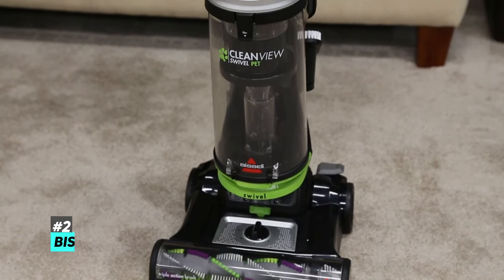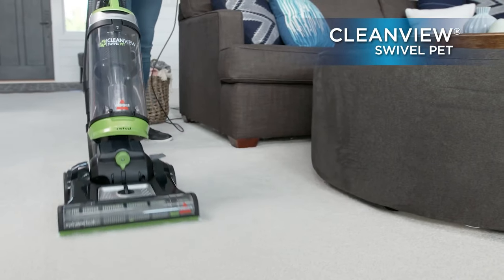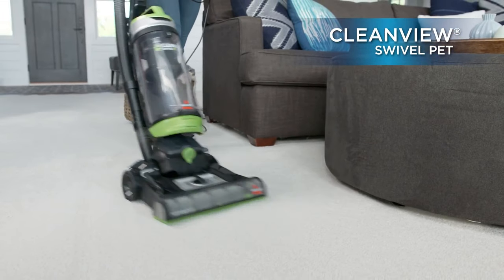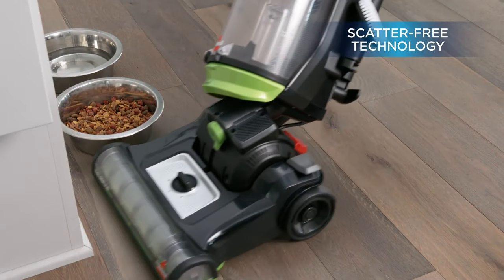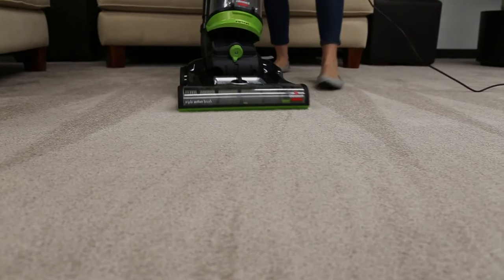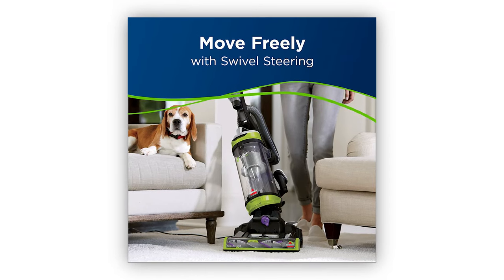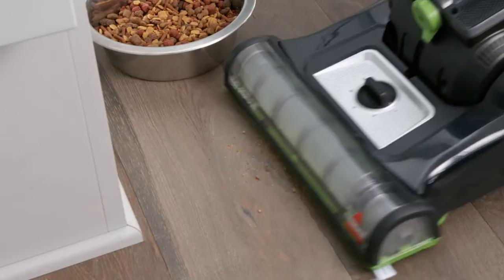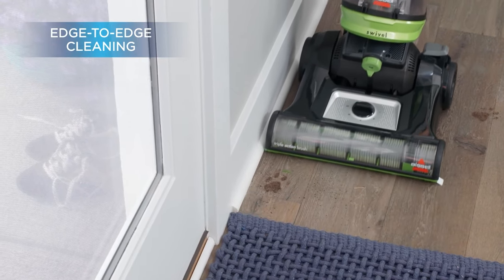Next up on our list, we've got the Bissell Clean View. The Bissell Clean View vacuum is a very solid and super powerful pet hair picker-upper. It's got multiple action brush rolls with scatter-free technology, making it much better so that when you use this vacuum, there won't be tons of pet hair and dirt flying all over the place. The Bissell Clean View even comes with very smooth swivel steering to easily maneuver around furniture and other obstacles, and you'll even be able to clean edges and corners with ease thanks to its edge-to-edge cleaning technology.